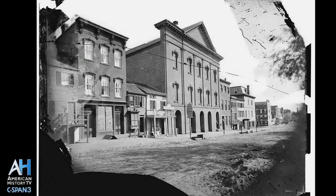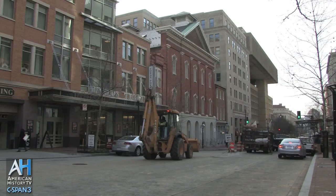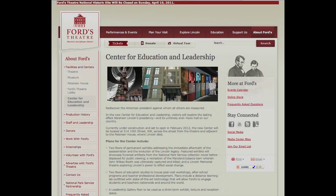You can learn more about Ford's Theater and take a virtual tour of their facilities at fordstheater.org. You can view additional American Artifacts programs by visiting the C-SPAN Video Library at cspanvideo.org and searching for American Artifacts.